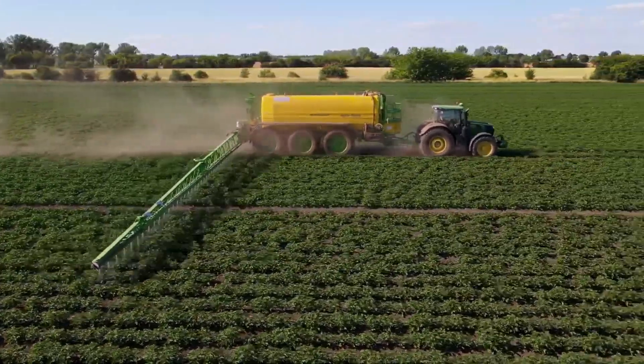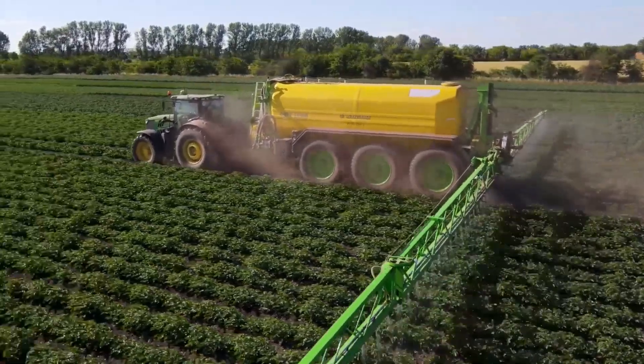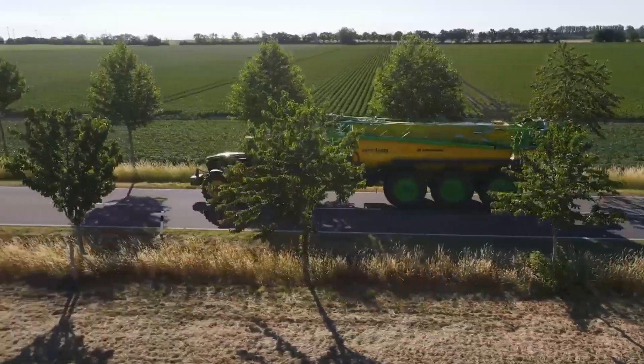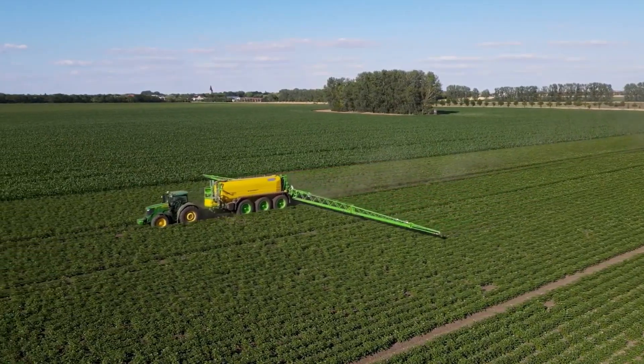To support its weight, the sprayer has three axles, two of which can steer. Its tires, some as big as 650-65 R42s, help it manage the load effectively. With 4-wheel steering, it can make turns without causing deep ruts and has a tight turning radius of about 20 feet.